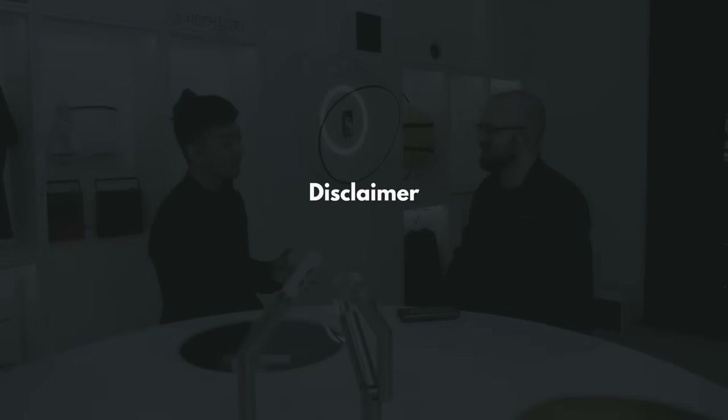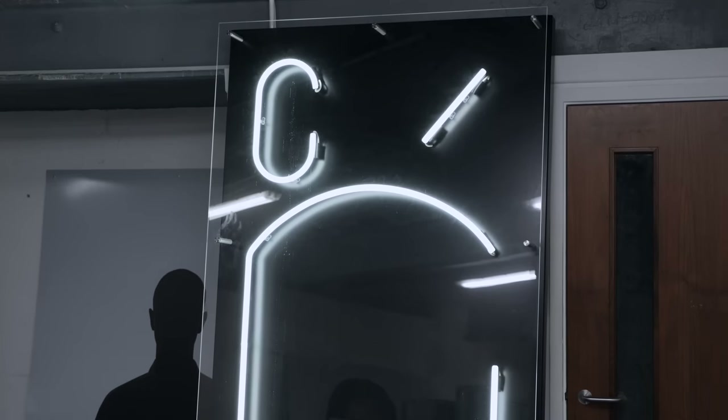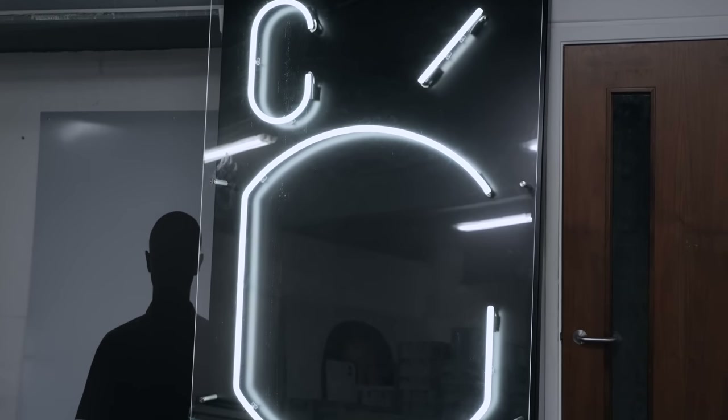Disclaimer: this video is partially based on information that Nothing gave to me. I've used as many independent sources as I could to verify and contextualize that information, but of course the electronics industry is full of closely guarded secrets, so some stuff I just had to take at face value. Also, Nothing flew me out to London and provided lodging during the trip, but no money exchanged hands, no editorial control was given over to them, and this video is actually sponsored by my streaming service, Nebula.